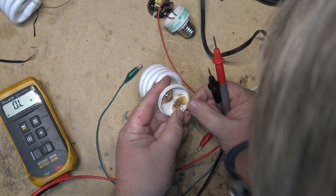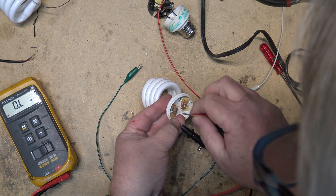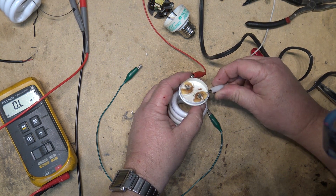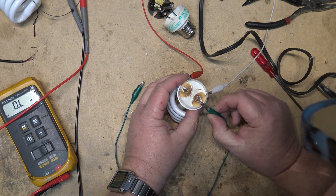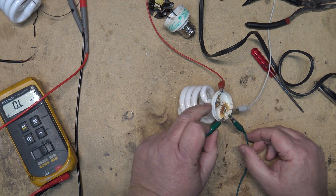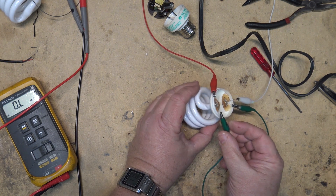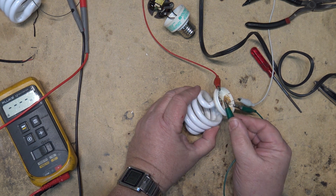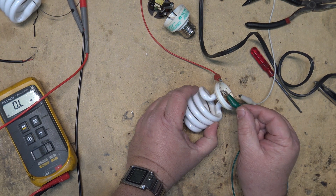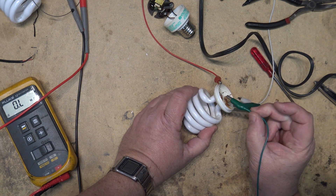We'll test this one with the meter first to see if any of the filaments are good. That side's good, and this side is measuring good too — so this one should light up. Applying power: I just touch it for a second then release it and it should light up. Now, the reason it's not lighting is because these lamps are designed for a high-frequency electronic ballast. There's just not enough energy to kick them going with a magnetic ballast — this is designed for a linear 20-watt tube and it's just not going to start it. I'm doing the job of a fluorescent starter but it's not lighting.